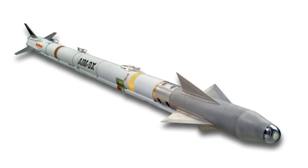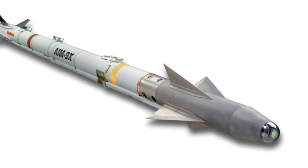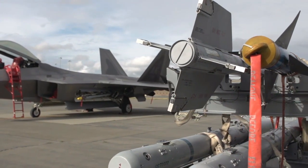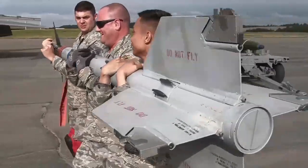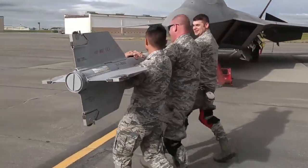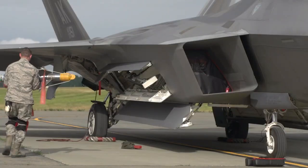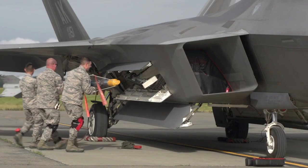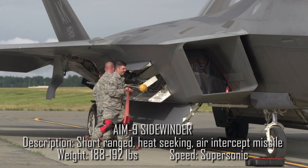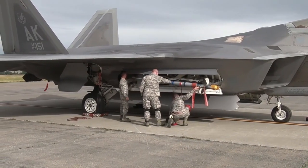AIM-9M Sidewinder missiles were initially employed by the F-22 for close-quarters aerial combat, and these missiles can have up to four carriers. These were eventually superseded by the next-generation AIM-9X missiles, which were integrated in 2016. Interestingly, the F-22 was the final American fighter plane to be equipped with AIM-9X missiles, as other U.S. fighter aircraft had been utilizing them since the early 2000s.